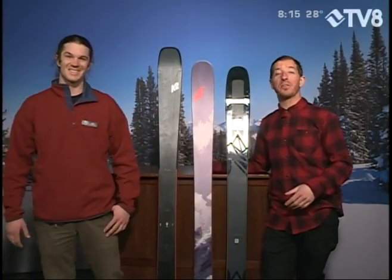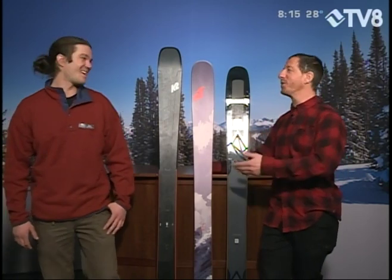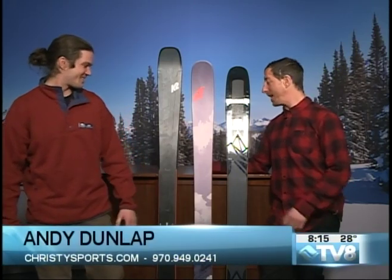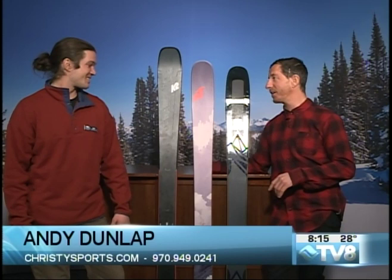We talk about the gear experts at Christie Sports all the time, but seeing is believing. The true ski expert here is Andy Dunlap from the Avon store. Andy, how are you doing this morning? I'm doing great this morning, Eric. You brought some beauties here. I think these might be the three best skis that exist out there right now.